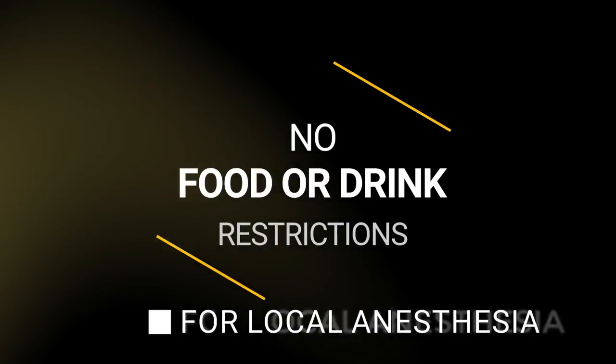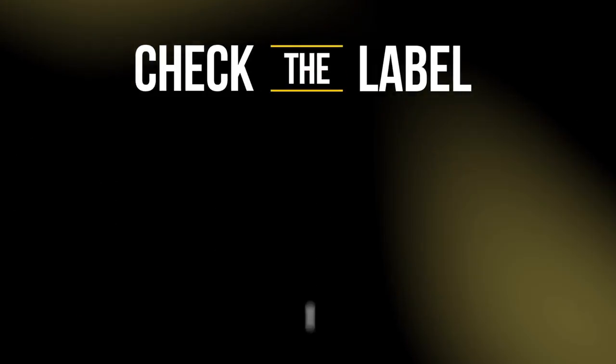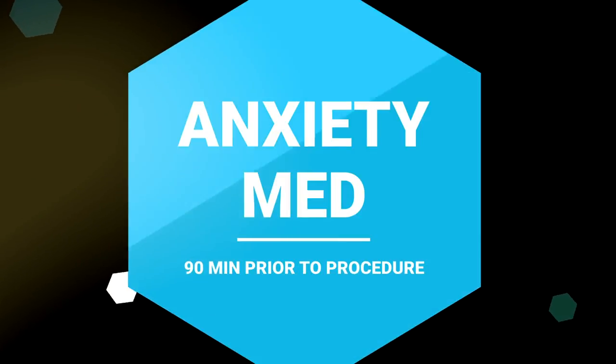Since we're doing this under a local anesthetic, there are no restrictions to eating or drinking prior to coming for the procedure. All patients are prescribed an antibiotic before the procedure, and most patients are prescribed an anti-anxiety medication to help them relax — it provides a minimal amount of sedation. If you're prescribed an antibiotic, please follow the instructions from our nursing, but generally it's taken six hours to two hours before the procedure depending on which antibiotic, so generally taking it first thing in the morning when you wake up. If you're prescribed the anti-anxiety medication, generally you're taking this 90 minutes before the procedure to allow it to be fully absorbed into your body.